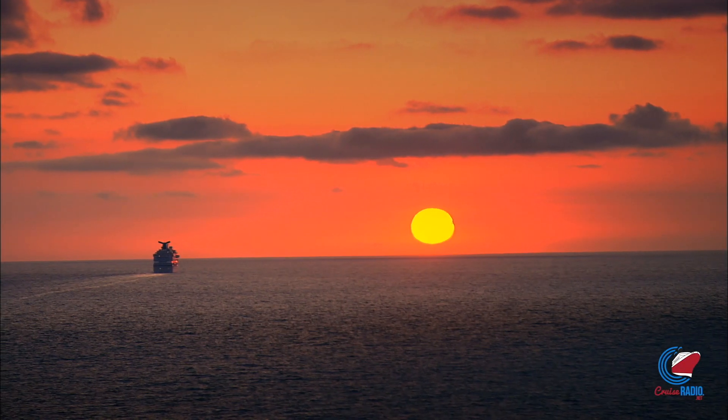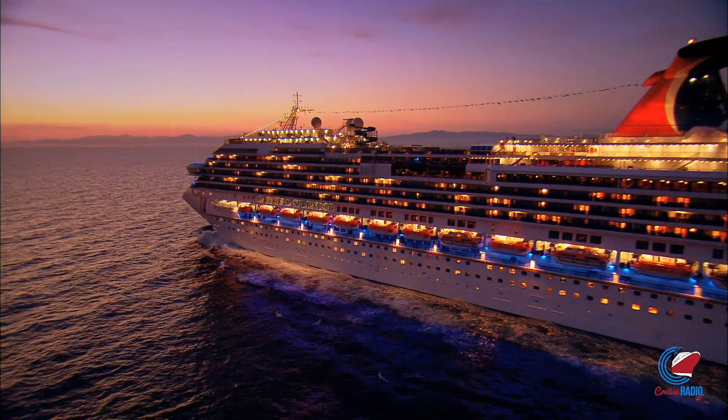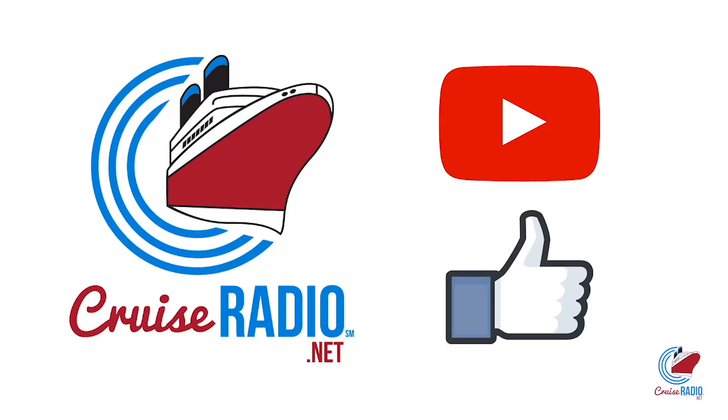My name is Doug Parker and this is a review of Carnival Splendor. Before we get to the review, if you like this video and you'd like to see more ship tours, subscribe to the channel and give the video a thumbs up.